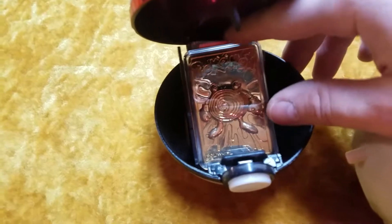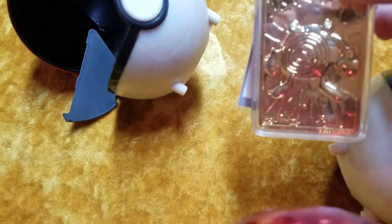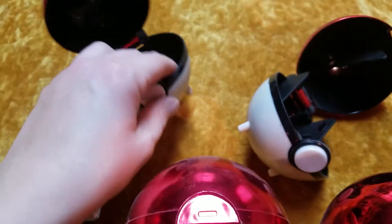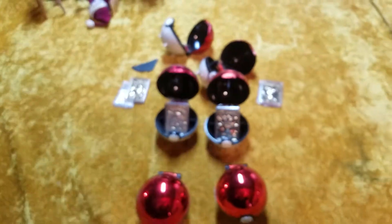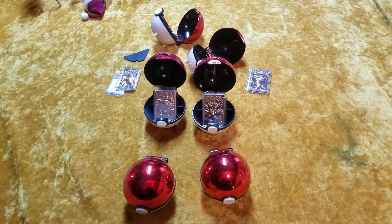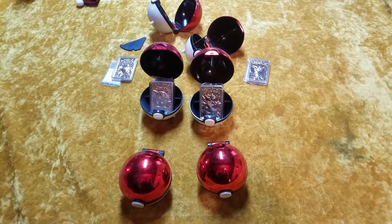The last one that we have is the Poliwhirl, and as I said before, it's missing one of the stands. So unfortunately that is the only thing wrong with the collection. I'll fix those later. So this is the 23-carat plated trading cards that they gave out at Burger King in 1999. Thanks for watching, everyone.